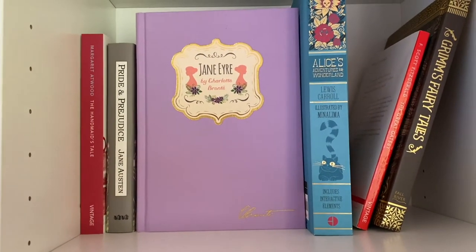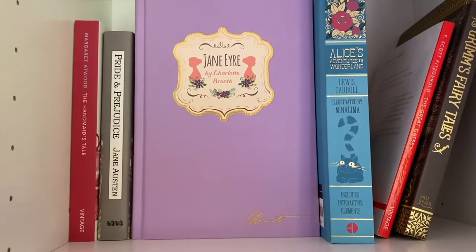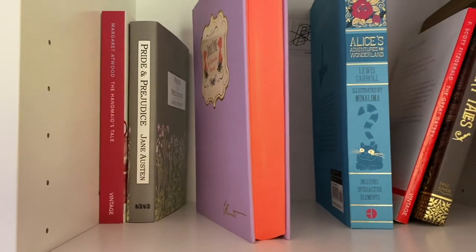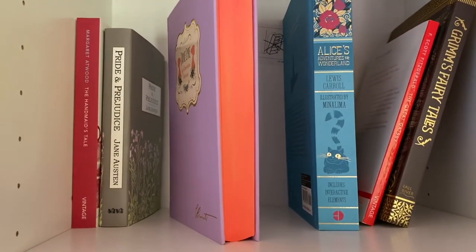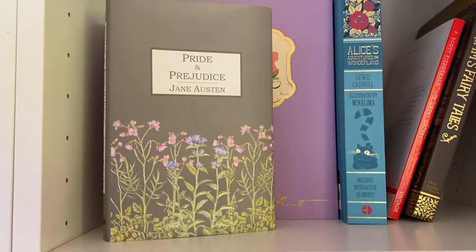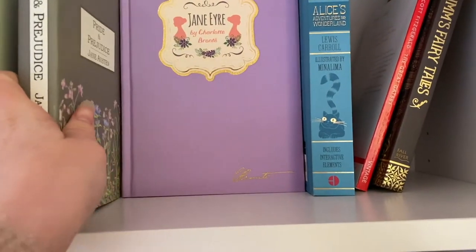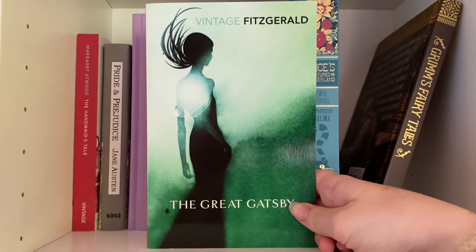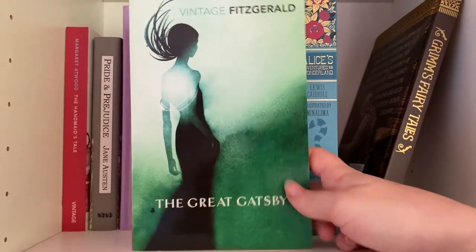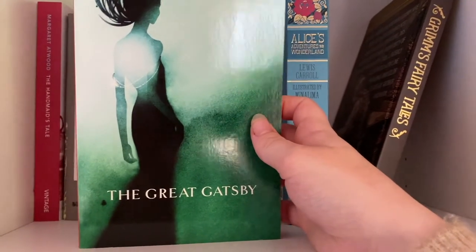I'm not going to go through every single book I have here, but I have this edition of Jane Eyre by Charlotte Brontë displayed. It's got like a lavender pink cover and gorgeous sprayed edges — they don't look pink on camera but they are pink. I also have this stunning edition of Pride and Prejudice by Jane Austen. I've read that and I semi enjoyed it. I also have this gorgeous edition of The Great Gatsby by F. Scott Fitzgerald. I love the cover — the only annoying thing is the red spine, but the cover is absolutely stunning.